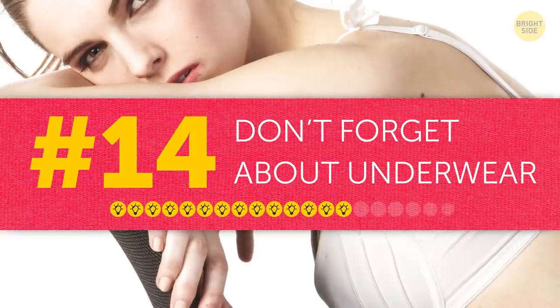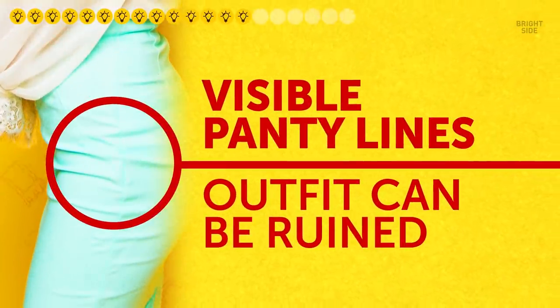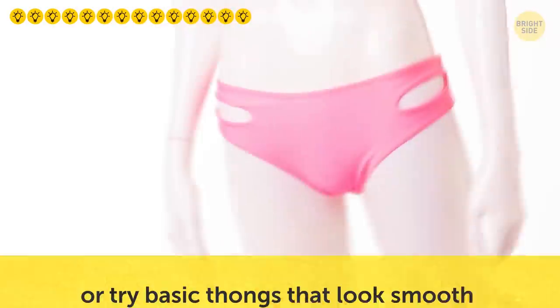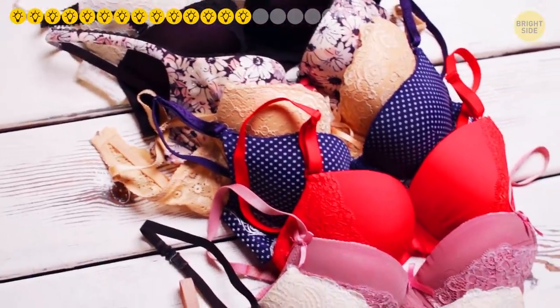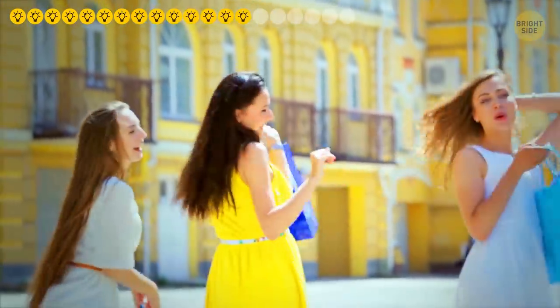Tip fourteen: don't forget about underwear. Even the most luxurious outfit can be ruined by visible panty lines. To avoid this, you can either choose shapewear that'll make you look slimmer or try basic thongs that look smooth underneath any clothing item. Your bra matters too — get a pair of silicone bra cups that'll let you rock backless and strapless dresses or blouses.